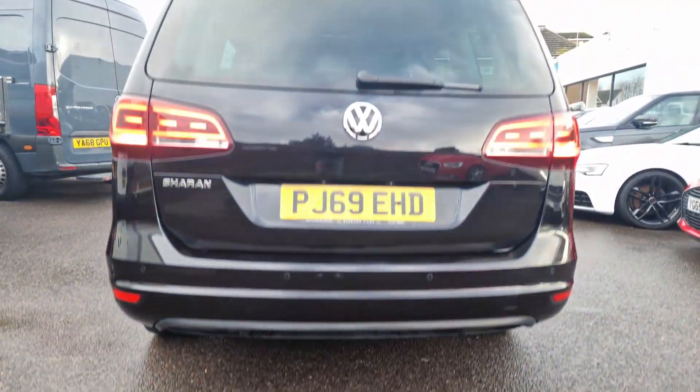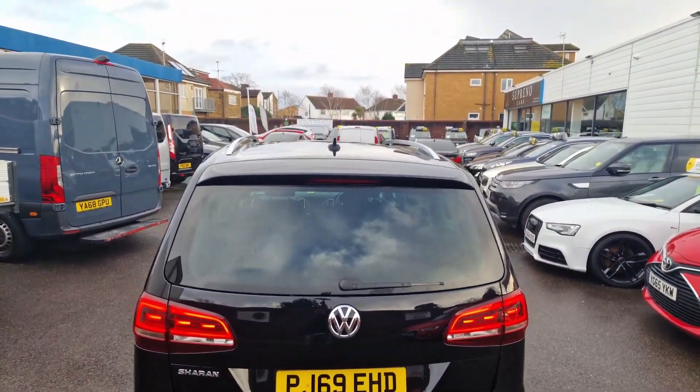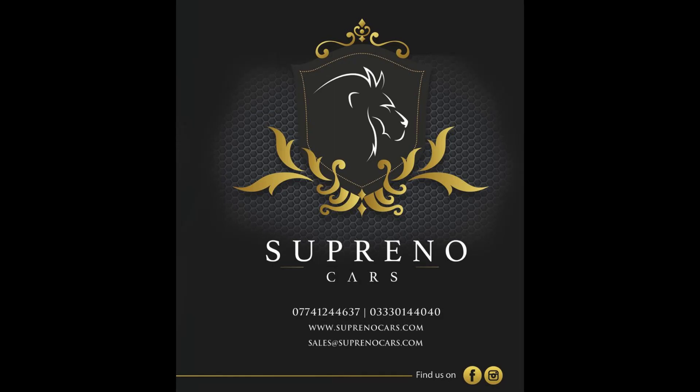This vehicle is ready to meet your driving needs. Visit us today for a test drive and experience excellence, and we offer low interest rate finance.